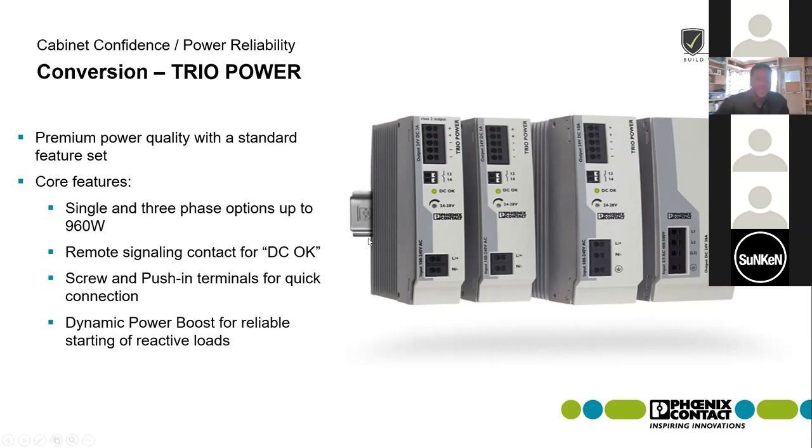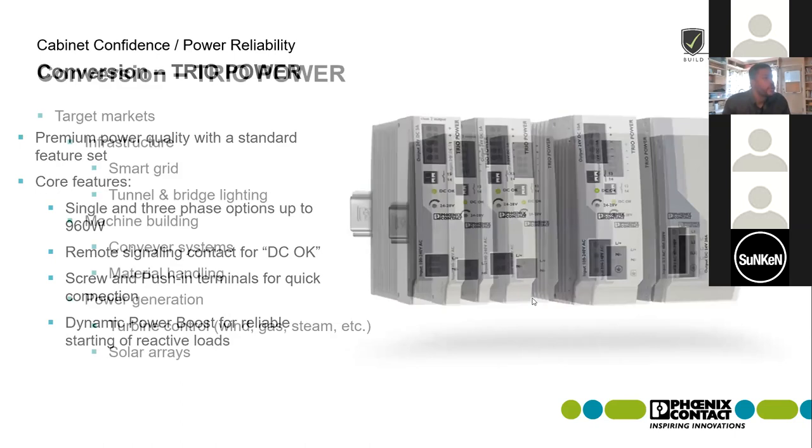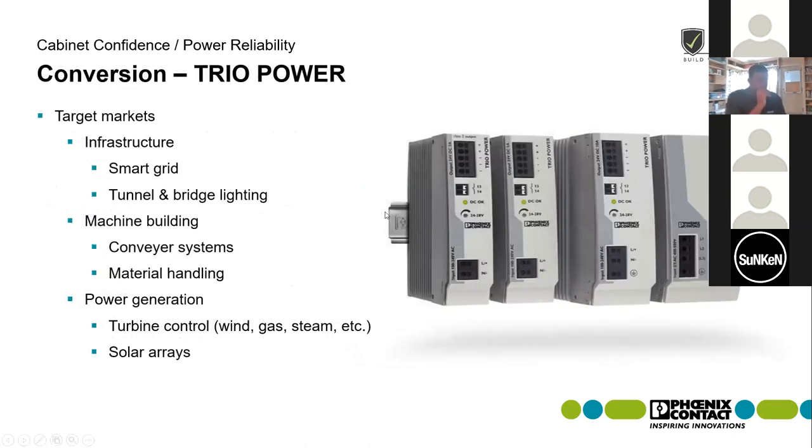The Trio also has some pretty high shock and vibration resistance. Where we see Trio power supplies being used includes infrastructure markets such as smart grid and tunnel and bridge lighting. It's also very popular among machine builders — conveyor systems and material handling — as well as power generation, including turbine control and solar arrays.